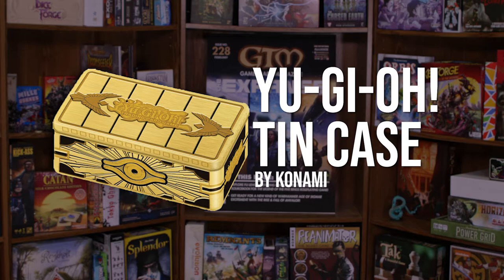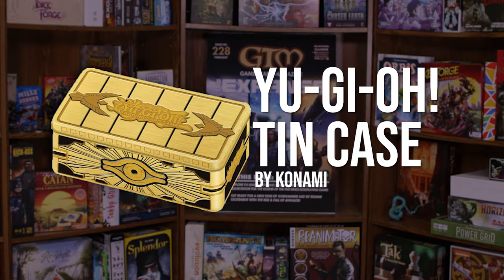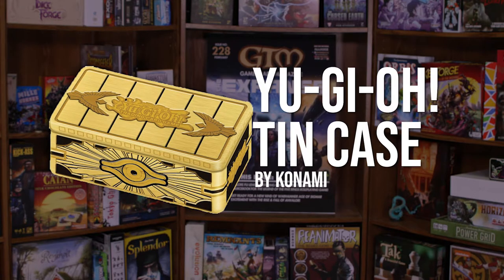And lastly, don't have a third-rate deck? Trick out your deck with a Yu-Gi-Oh Gold Sarcophagus Tin Case by Konami. We'll see you at your game store!